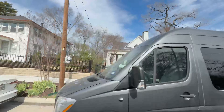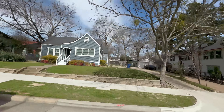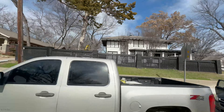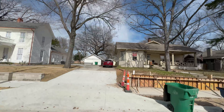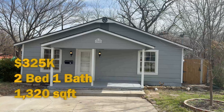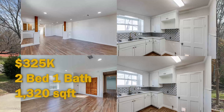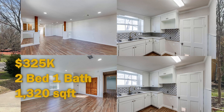Now we're going to check out some homes in downtown McKinney. This is a historic district, meaning that the outside of the homes have to be restored to their original architecture, while you can remodel the inside. I do love the craftsman style and the Victorian style homes that were built in the late 1800s and early 1900s. This first home is listed at $325,000 — it's a two bed, one bath, and 1,320 square feet.